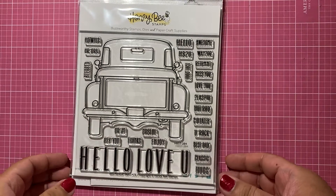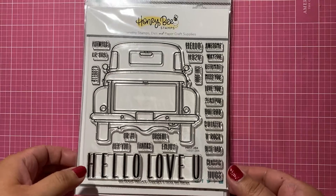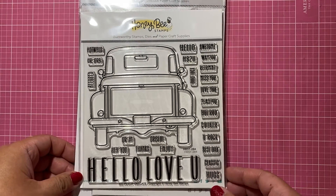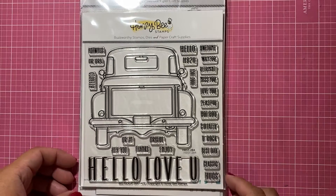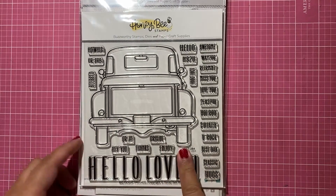Hi y'all, it's Connie. I was just coming back on to do a quick small business haul and happy mail that I received. First I got these from Frank Garcia Studio — I saw a card on their Instagram.